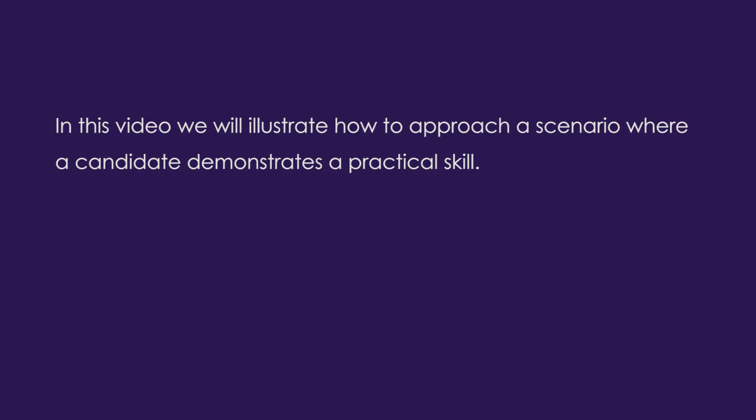In this video, we will illustrate how to approach a scenario where a candidate demonstrates a practical skill.